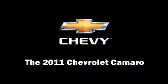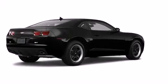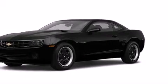Treat yourself to a test drive in the 2011 Chevrolet Camaro. This two-door, four-passenger coupe leads among competitors in its segment.